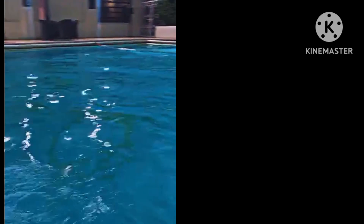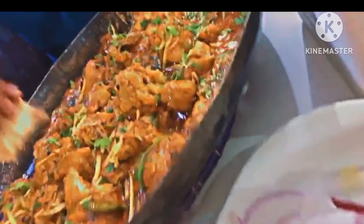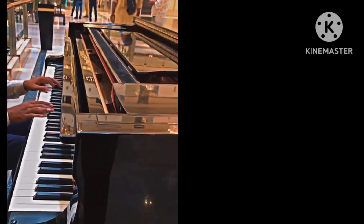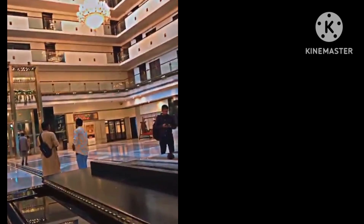Here you can see the pool which is 12 feet tall. Here you can see the swimming pool.